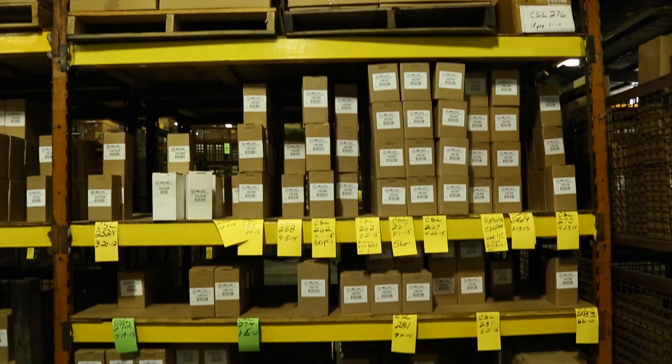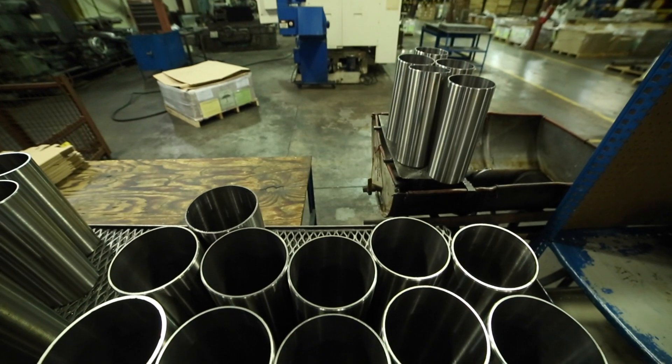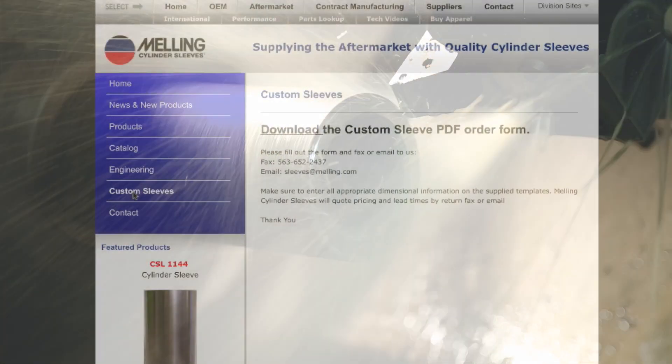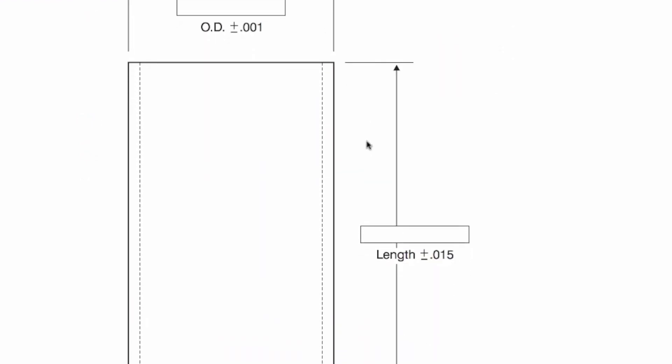No volume, high volume, or even just one sleeve — Melling Cylinder Sleeves can make a sleeve to your exact specifications in as quick as two days. You can find a PDF template at MellingCylinderSleeves.com, email or fax it back to us. It's that easy.